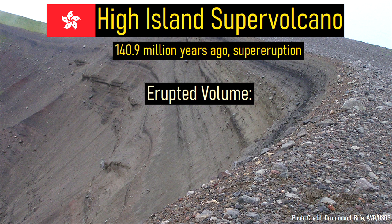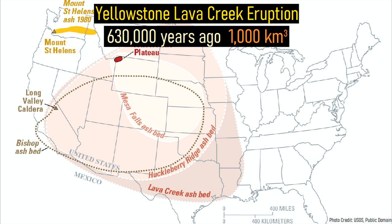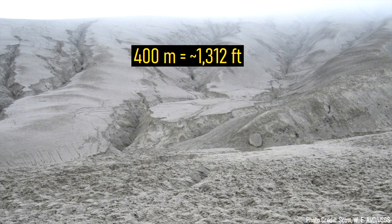In total, 1,300 cubic kilometers of rock was ejected in an eruption 30% larger than the most recent supereruption of Yellowstone. Some areas were buried in more than 400 meters of ash in the course of less than a week.